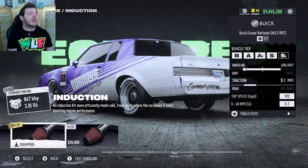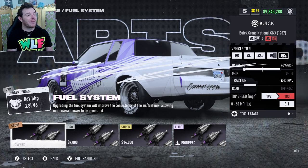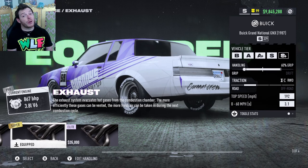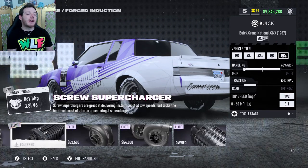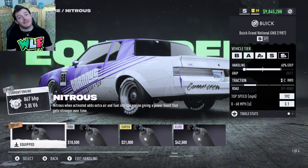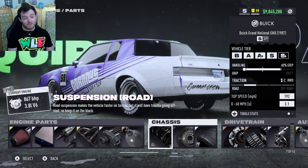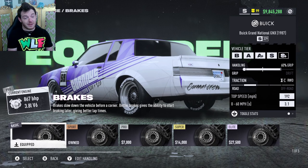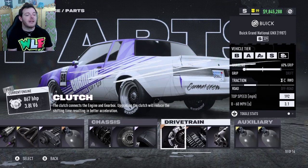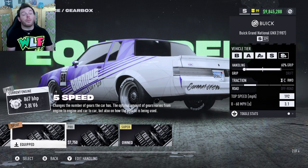For the parts, you are running super gold induction, elite platinum ECU, elite platinum fuel system, super gold exhaust, elite platinum screw supercharger, and sport bronze nitrous. You are also running elite platinum road suspension, iron basic brakes, and elite platinum grip tires. Sport bronze clutch.